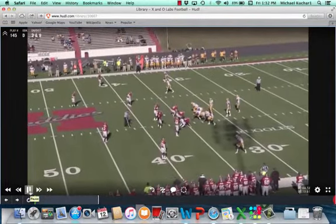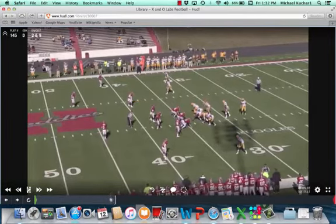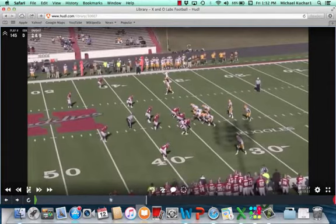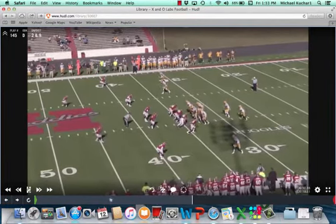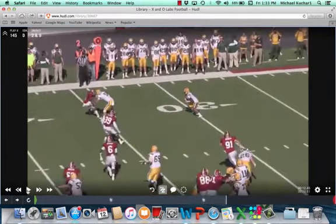This is deuce again, looking up top of the screen. Pretty good job now by the nickel, who's able to leverage and play the short wall of number two. This is a quick turn and throw — a rocket or smoke route. The corner's driving and is in a great position with eyes on the quarterback. Here comes the nickel driving as well. One of those players is going to be on a block, but because of this coverage it gives you an opportunity to get two-on-one where they're both breaking on those out routes.